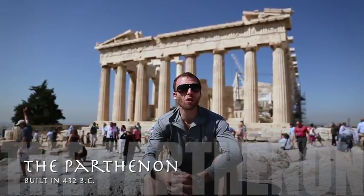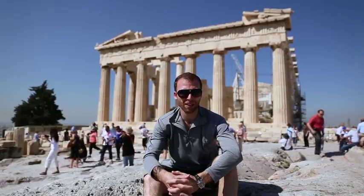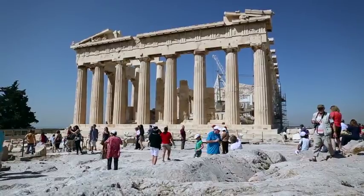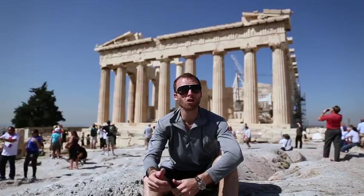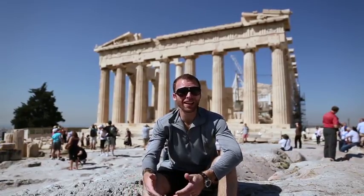It was built in the year 447 BC and completed in the year 432 BC. In the front and the back it has 8 columns, and on each side it has 17 columns. This is the most important monument in the country, so if you come to Greece and you don't see the Parthenon, it was like we weren't here.